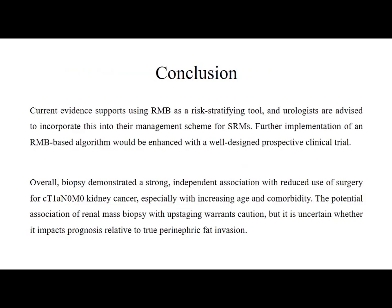The conclusion is that current evidence supports using renal mass biopsy as a risk-stratifying tool, and urologists are advised to incorporate this into their management scheme for small renal masses. Further implementation of a renal mass biopsy-based algorithm would be enhanced with well-designed prospective clinical trials. Overall, biopsy demonstrated a strong independent association with reduced use of surgery for clinically T1 kidney cancer, especially with increasing age and comorbidity. The potential association of renal mass biopsy with upstaging warrants caution, but it is uncertain whether it impacts prognosis related to true perinephric fat invasion.